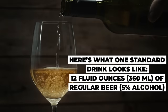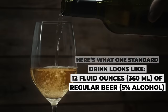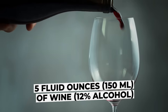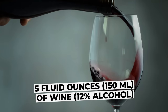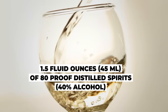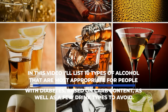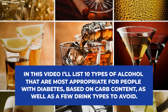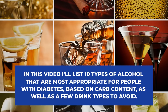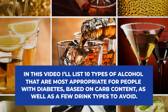Here's what one standard drink looks like: 12 fluid ounces (360 ml) of regular beer at 5% alcohol; 5 fluid ounces (150 ml) of wine at 12% alcohol; or 1.5 fluid ounces (45 ml) of 80-proof distilled spirits at 40% alcohol. In this video, I'll list 10 types of alcohol that are most appropriate for people with diabetes, based on carb content, as well as a few drink types to avoid.